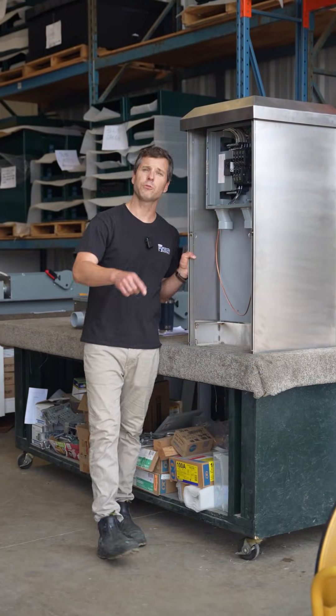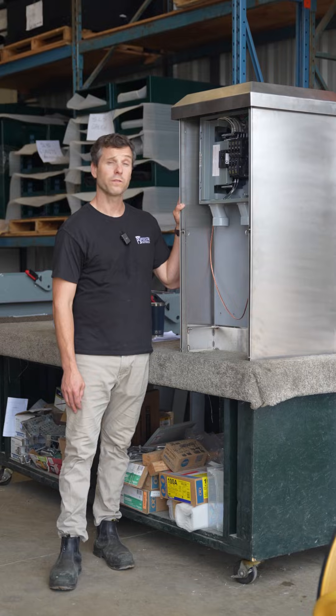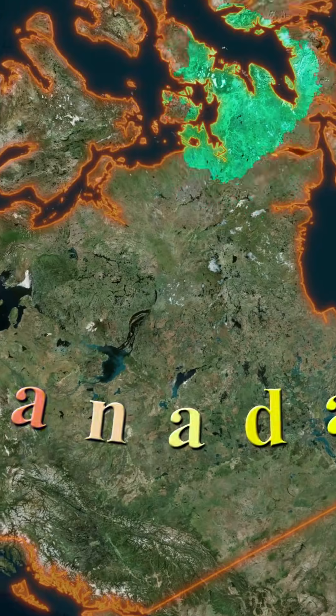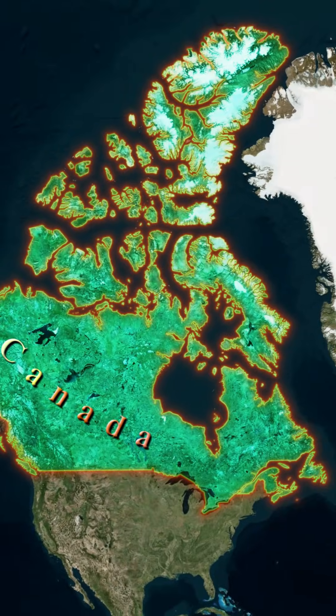PSI has been making outdoor power enclosures for over 20 years. We have partnered up with select distributors, allowing us to sell our units to anyone, anywhere in Canada.